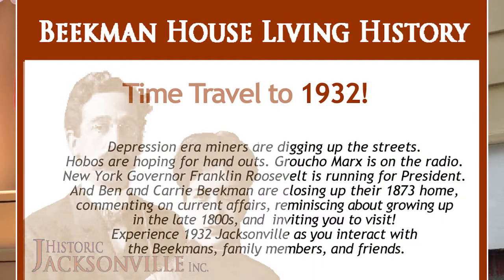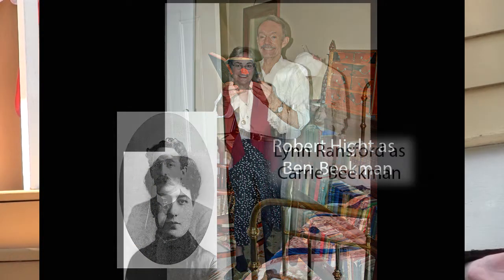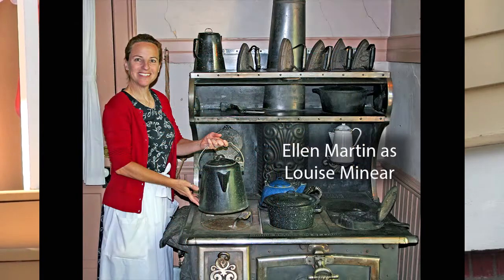We also bring living history back to you, but we've moved the time frame — you are now in 1932, visiting Depression-era Jacksonville, where everyone is mining, digging up the streets, digging under house foundations. There are hobos looking for handouts, Franklin Roosevelt is running for president, and Groucho Marx is on the radio. The Beekman children are back closing up the house, reminiscing about growing up in the late 1800s while commenting on current affairs.